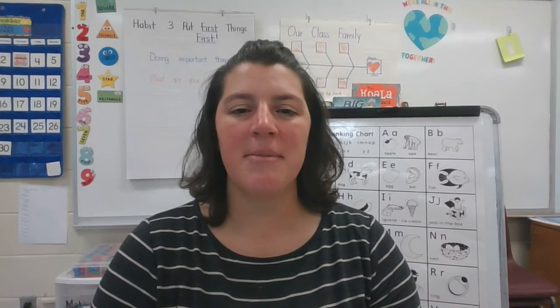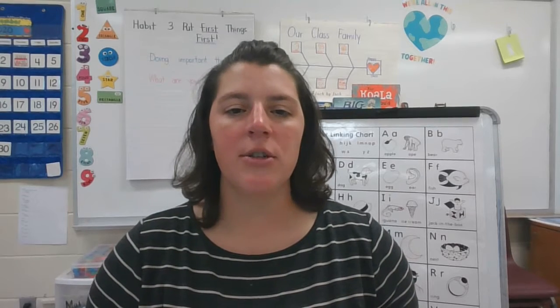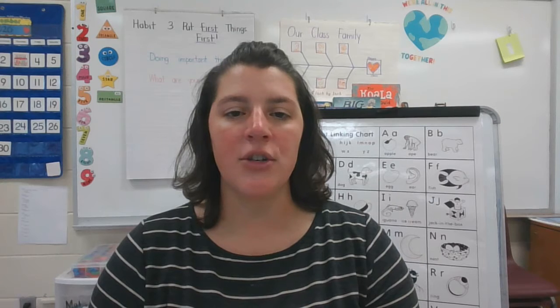Hi, Tigers. It's Mrs. McCarver, and it's time to learn a new letter and sound today. Listen closely as I read you these sentences. See if you can notice the same beginning sound in each word.